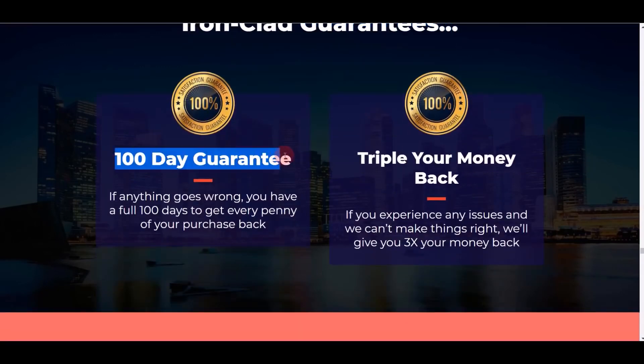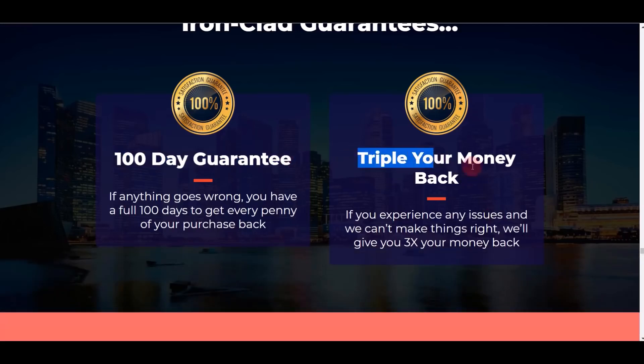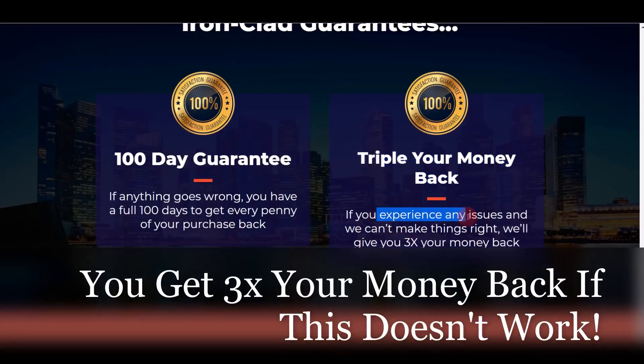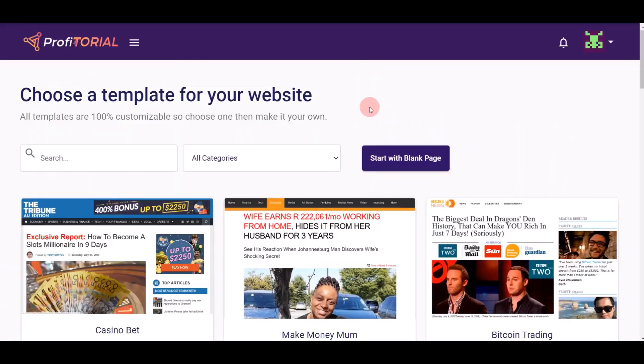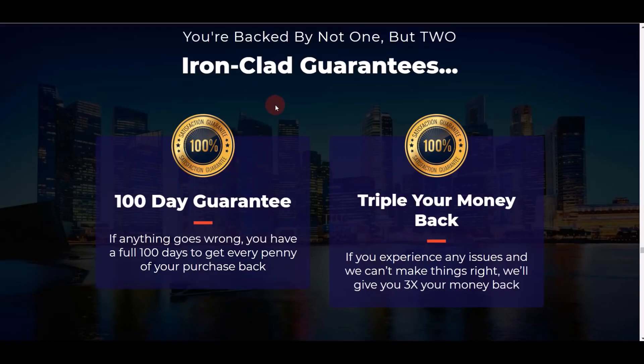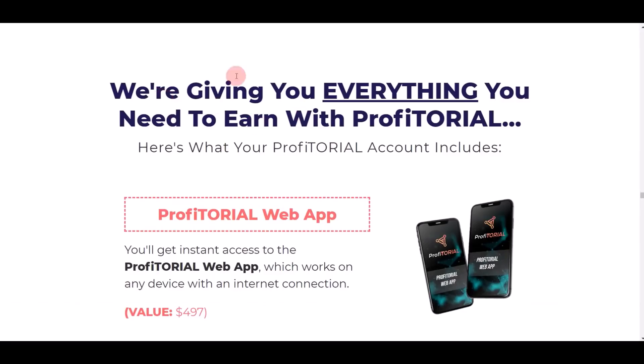They give you a 100-day money-back guarantee, meaning you have 100 days to test drive the software. If you don't make any money within 100 days, you can always ask for a full refund. On top of that, they even give you a triple-your-money-back guarantee — if you experience any issue they'll give you triple your money back without any questions asked. I've never seen anyone in the marketplace willing to give such a high guarantee — the product creator is very confident in Profitorial.